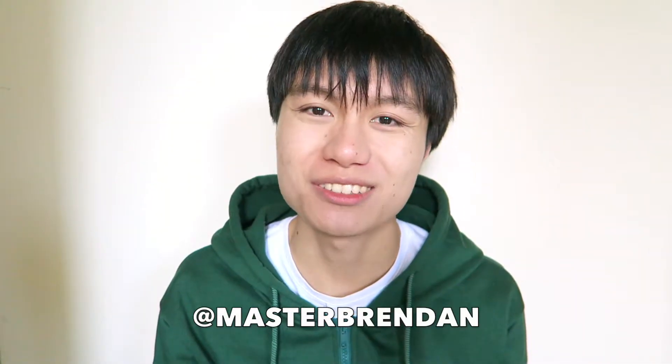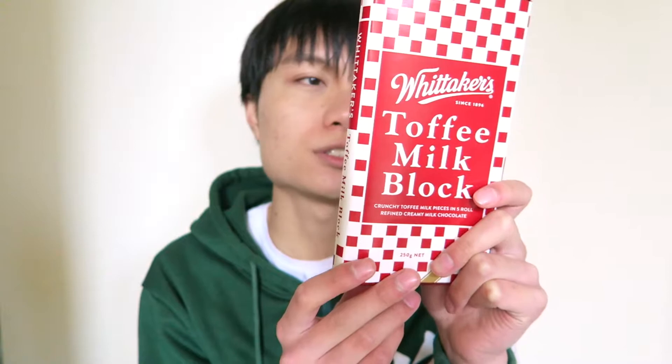Hey everyone, it's Martha Renan. Today I am going to taste test something. It is a chocolate — this Whitaker's Toffee Milk Chocolate Block. I'm really interested in trying this out because it is limited edition and I have never tried it before.